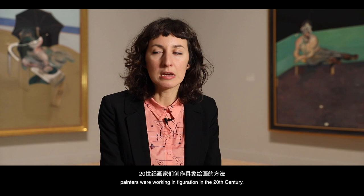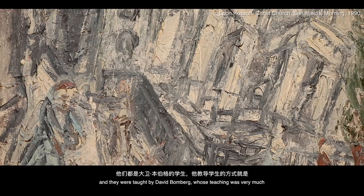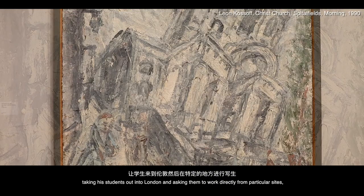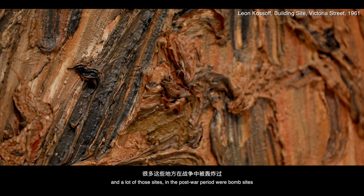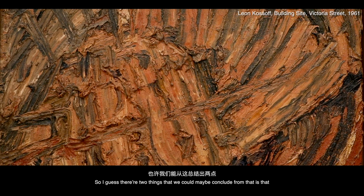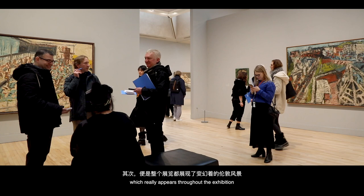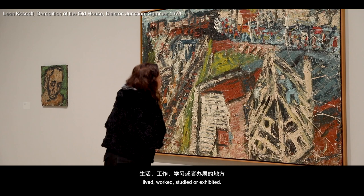Auerbach and Kossoff returned again and again to specific places near their studios or homes. They were taught by David Bomberg, whose teaching involved taking students out into London and asking them to work directly from particular sites. Many of those sites in the post-war period were bomb sites, because so much of London had been bombed — so there's a slight political element there. It's an expansion of how artists look at their local environment, the intense experience of life — whether people or places — and the changing landscape of London.